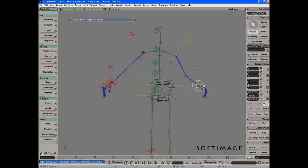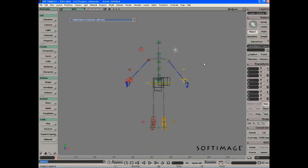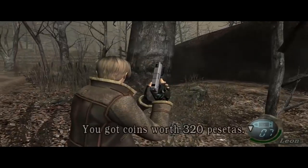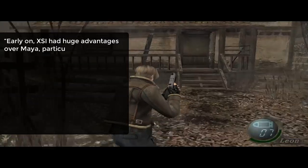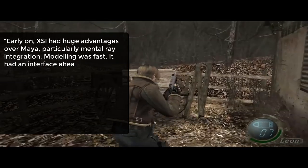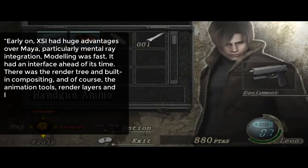Softimaz struck back with the ground-up redevelopment of Softimaz XSI in 2000. This introduced a non-linear animation editing and mixing system, strong interactive rendering, a particle system, compositing, and ActiveX scripting. Nick Weber from Milk VFX said about this: early on, XSI had huge advantages over Maya, particularly mental ray integration. Modeling was fast, it had an interface ahead of its time, there was the render tree and built-in compositing, and of course the animation tools, render layers, and huge data sets.